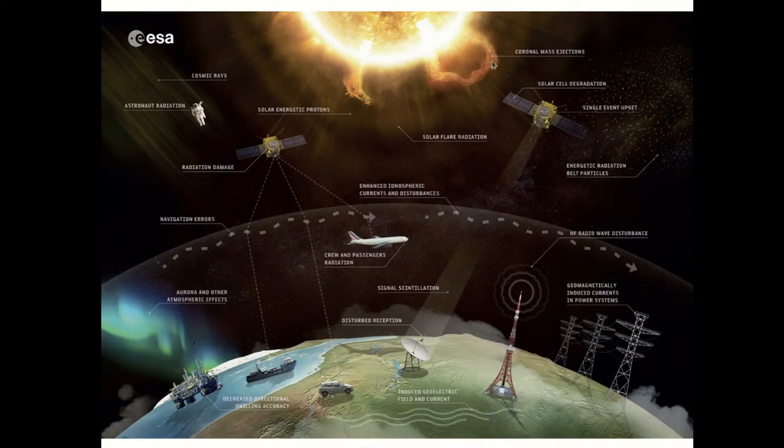ESA made this nice graphic which summarises a broad range of impacts and events that space weather can affect. Starting at the top with the sun, we have a coronal mass ejection — a colossal, maybe 10 to the 12 kilogram mass thrown out of the sun which is in Earth's way. Solar flares are the most commonly media-reported space weather event. As these things travel through interplanetary space, they can impact our satellites, causing solar cell degradation, single event upsets, and radiation damage.